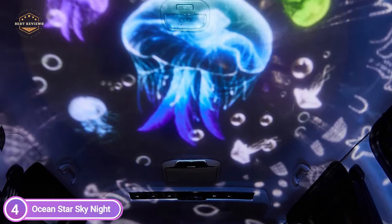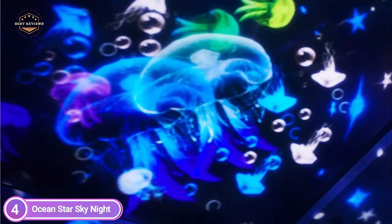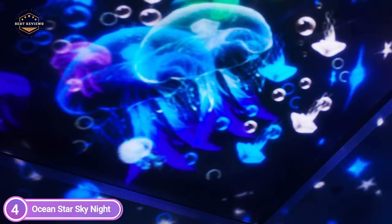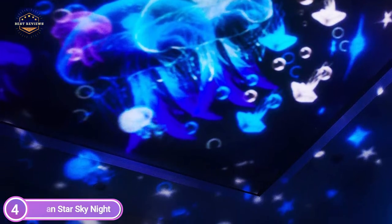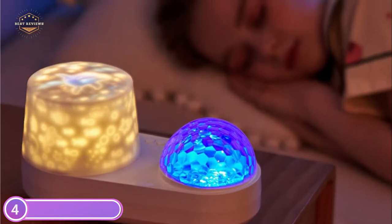There are 4 buttons on the nightlight for kids that serve various purposes. The power button is used to adjust the brightness, another button to alter the color of light in the sky star projection, one button can change the color of the film light, one button to rotate, and the fourth button to adjust the timer for 1 hour.